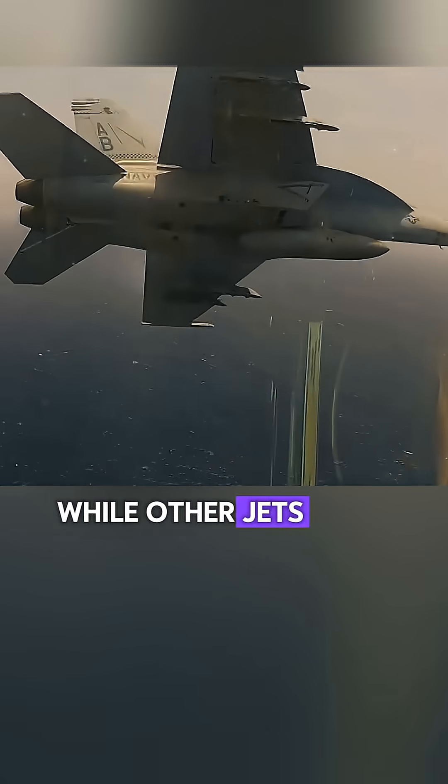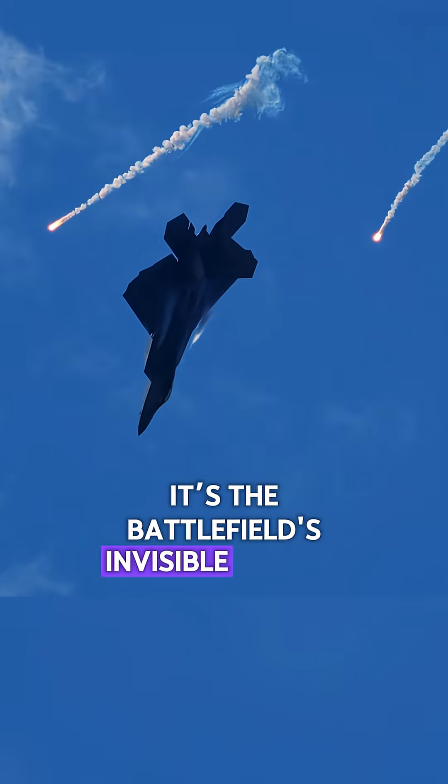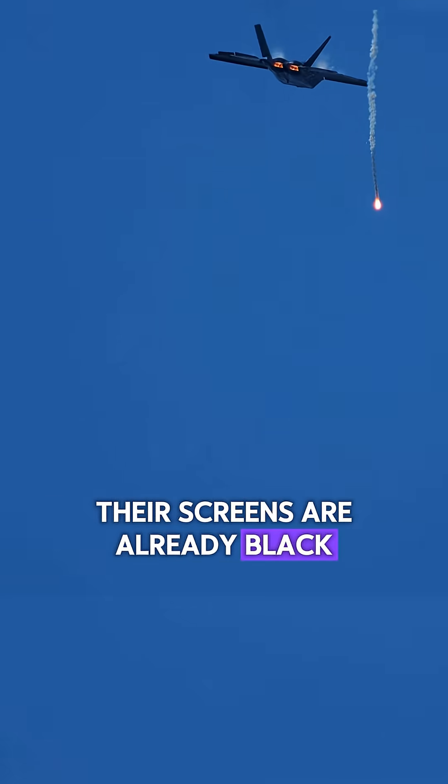While other jets bring the firepower, the Growler brings the silence. It's the battlefield's invisible hacker, ensuring that by the time the enemy realizes they're under attack, their screens are already black.